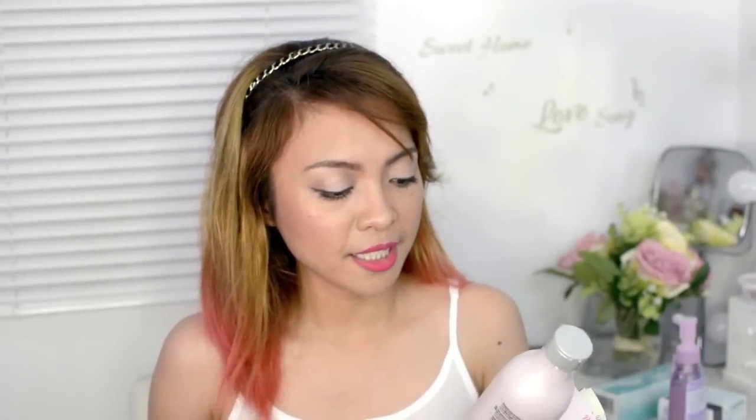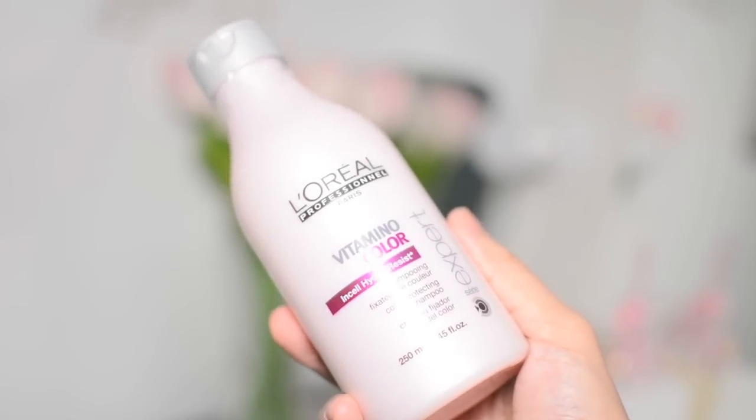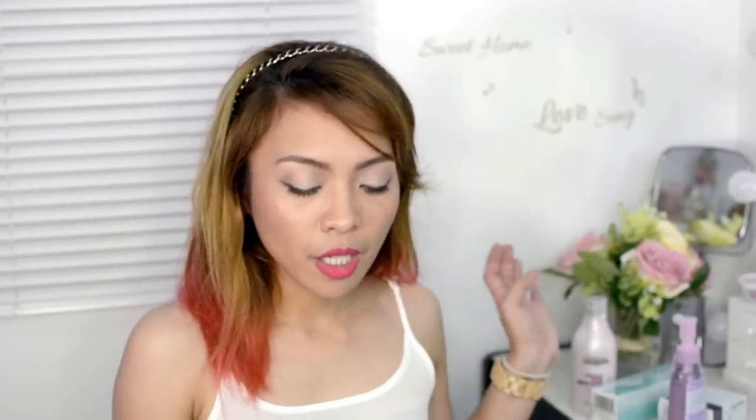The L'Oreal Vitamino Color Incel Hydro Resist — this is a color-protecting shampoo for colored hair. This is so timely because I just colored my hair, so this will be very useful for me. I think this is going to be one of my favorites from this box. This costs 395 pesos for 250 ml, so this is another full-size one. It's actually sealed, so I won't be opening it — I'll share my thoughts about it in a review.